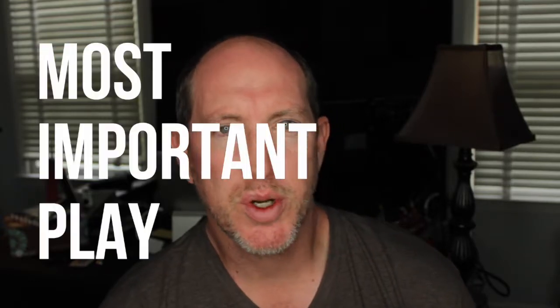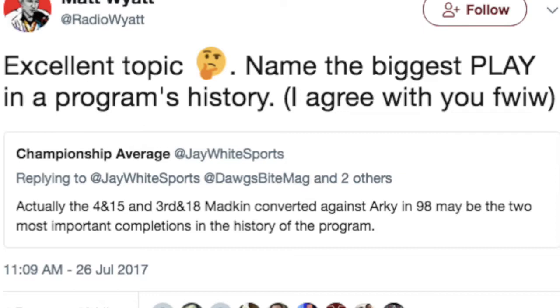What is the most important play in your football program's history? That question came up on our radio show, sparked by Jay White on Twitter. We were talking about the good old days 20 years ago in football, and he argued that two plays in the 1998 game for Mississippi State against Arkansas — a third and 18 conversion by Wayne Madkin and a fourth and 15 conversion that led to the game-winning field goal — sent State to the SEC championship game, and might be the most important two plays in program history.